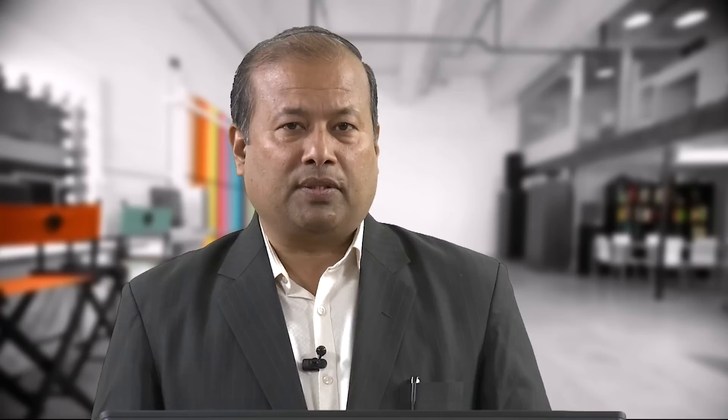During islanded mode of operation, specifically for remote areas, the storage system helps regulate the grid voltage through its charging and discharging action. The SOC characteristic of the storage system is very important — it can keep the system healthy through appropriate discharge and charging actions.